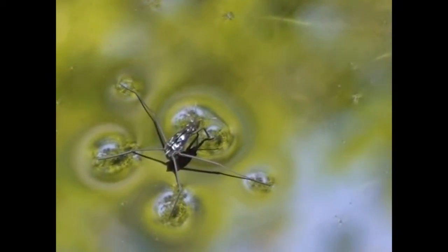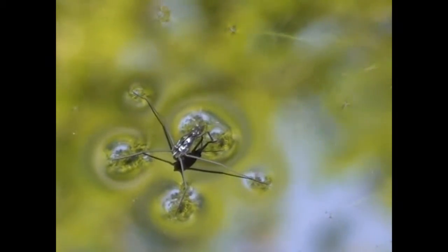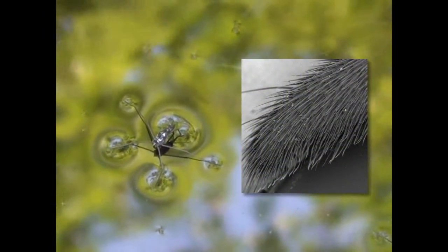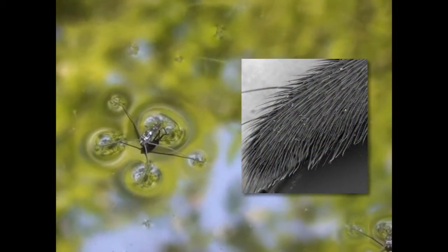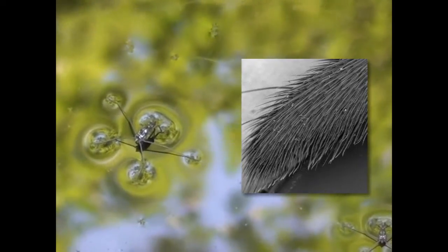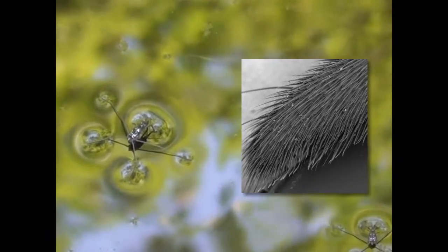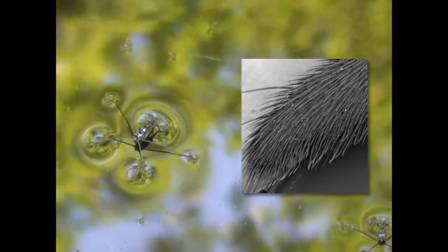The place to start is how water striders stand on water in the first place. They use a clever trick with surface tension. The tarsi of their feet are coated with a dense mesh of non-wettable hairs, shown here at high magnification. When this leg is pressed against the water surface, surface tension repels it, preventing the water strider from sinking.